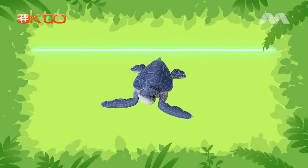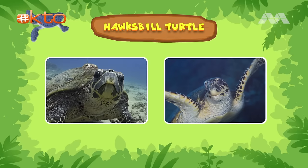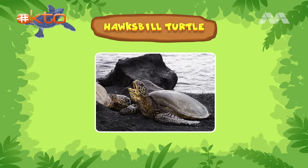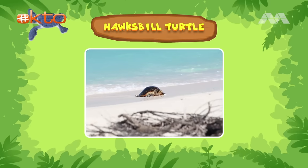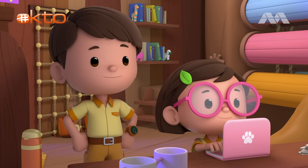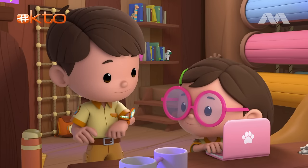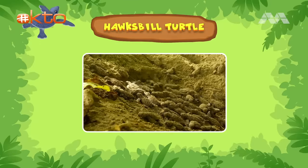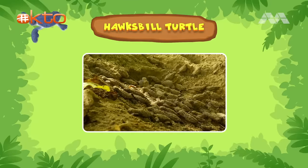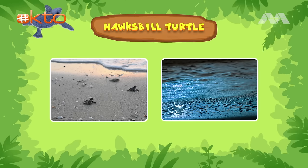Let's see. It's a baby hawksbill turtle. Hawksbill turtles get their name from the shape of their mouths. Their upper jaw sticks out more than the lower one, giving their mouth a beak-like shape, just like a hawk. Female hawksbill turtles return to the same area where they were hatched to lay eggs. One turtle can lay up to 200 eggs at a time. That's a lot of babies. Where are the turtle's brothers and sisters? Maybe they're still in the nest.